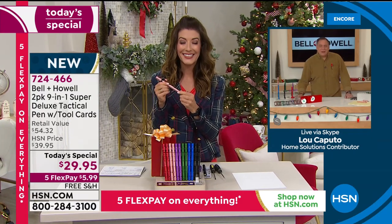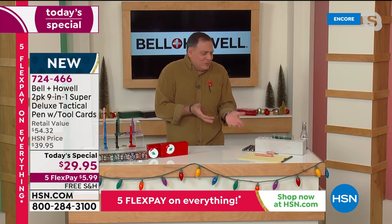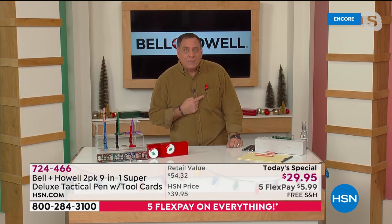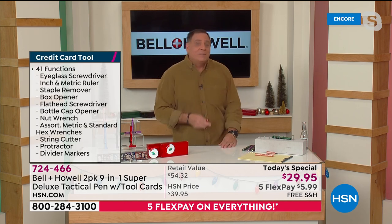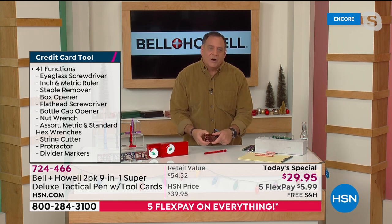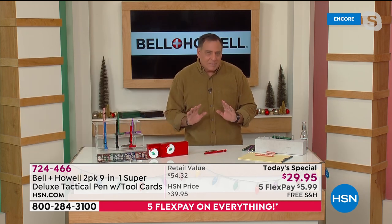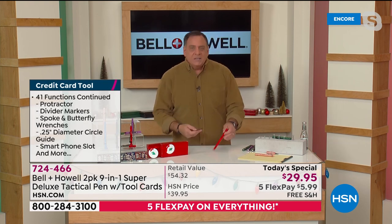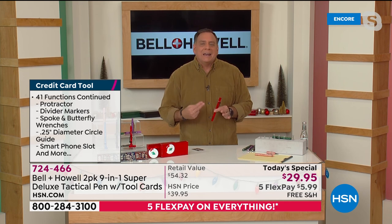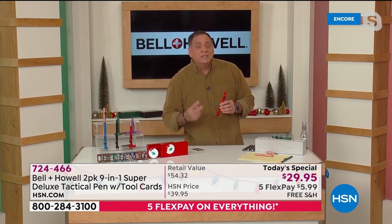Lou says he's loving it — when he first saw this about a month ago he was so excited because he's a gadget guy who likes tools and toys. This is a combination of everything and something he takes with him every single day. He's got a TACPEN right in his pocket — it virtually disappears, but there are nine different tools on it. In his wallet he also has the credit card tool with 41 different functions. The credit card tool is exclusive to HSN — and when buying the TACPEN today you're getting two features you can't get anywhere else: the whistle and the Phillips head screwdriver.